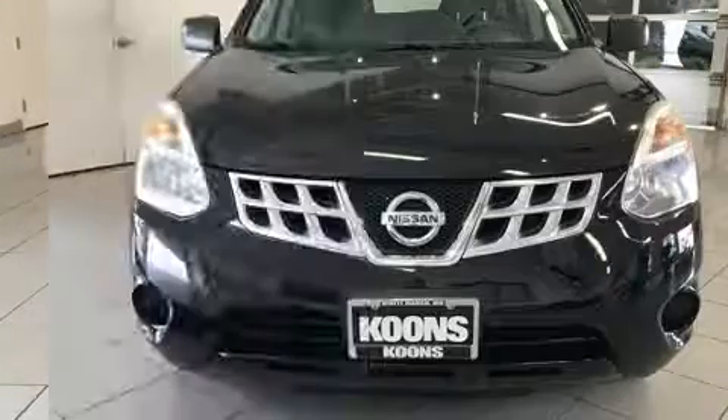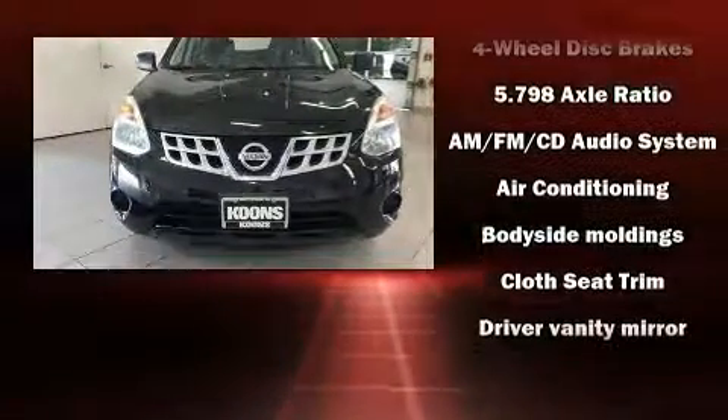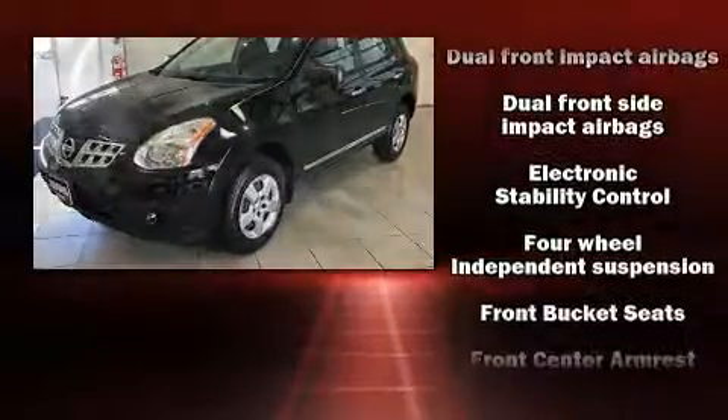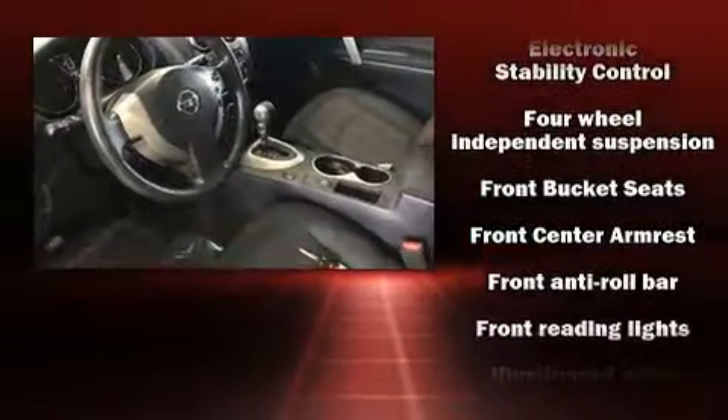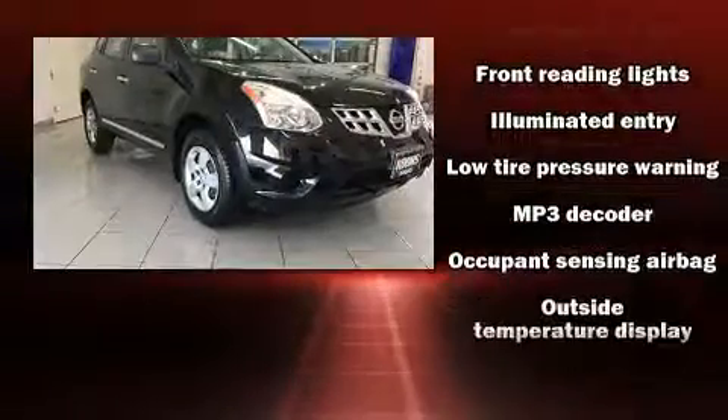Nissan also prioritized safety and security by including dual front impact airbags, front side impact airbags, traction control, brake assist, anti-whiplash front head restraint, ignition disabling and four-wheel disc brakes with ABS.